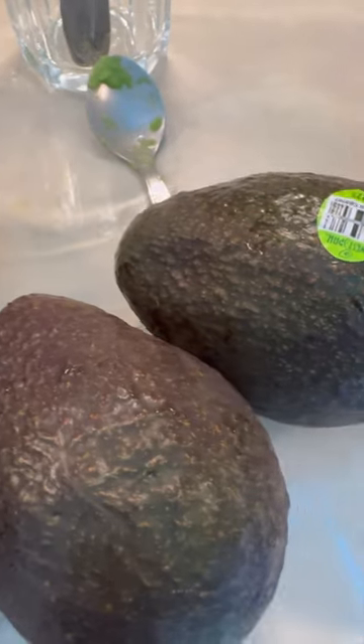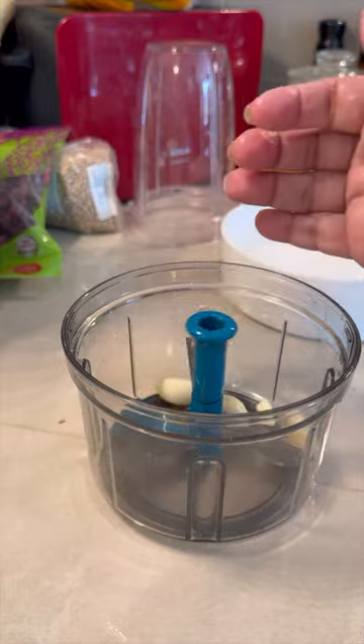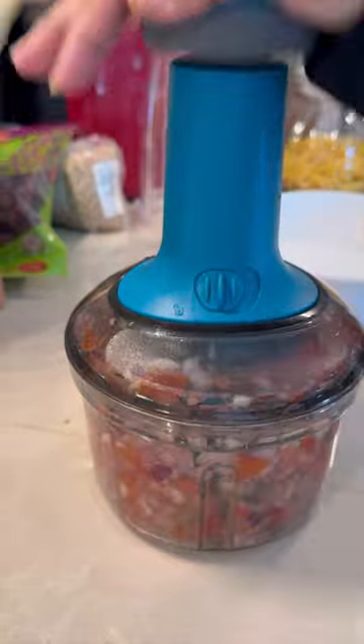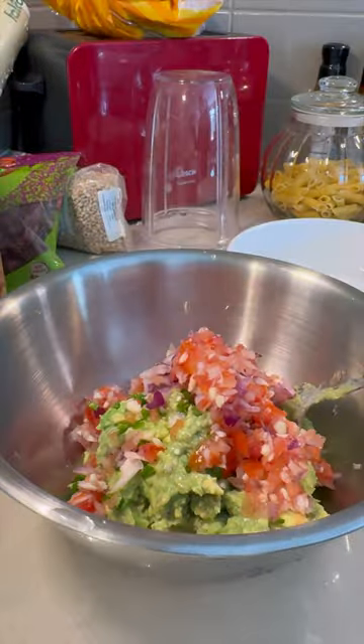If you have cholesterol you must eat avocado. Let's make guacamole — avocado, lemon juice, garlic, onion, de-seeded tomato. We'll finally chop it — I got this hand chopper, it's very convenient. Add green chili and the chopped ingredients.